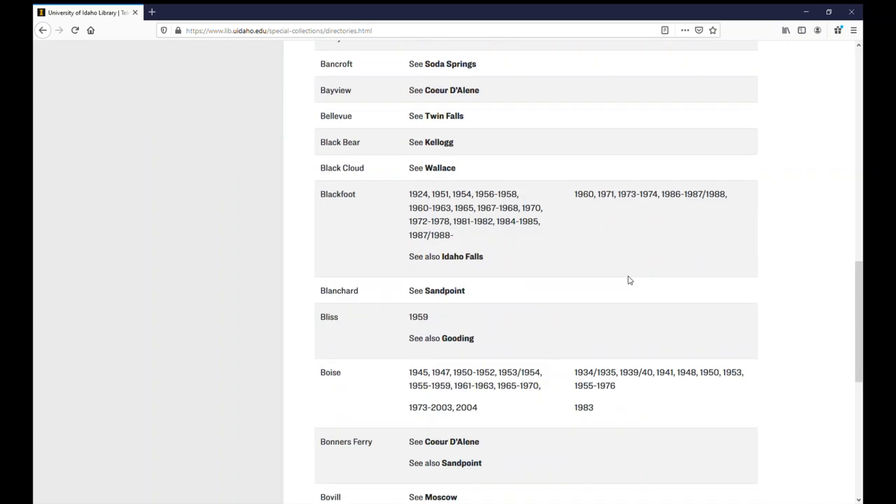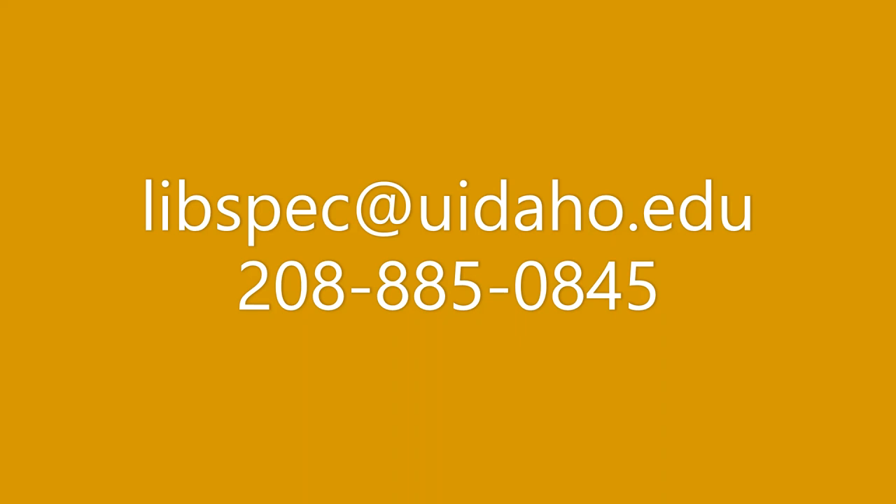Please do not hesitate to make an appointment or just ask us a question. We are here to help you. Thank you.